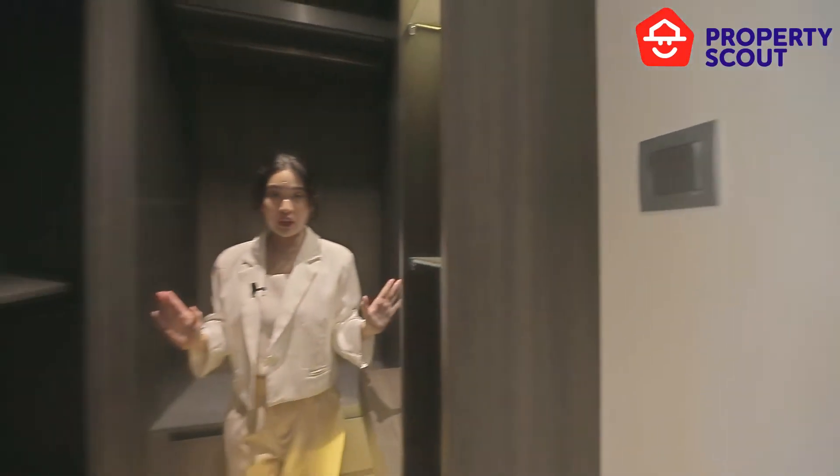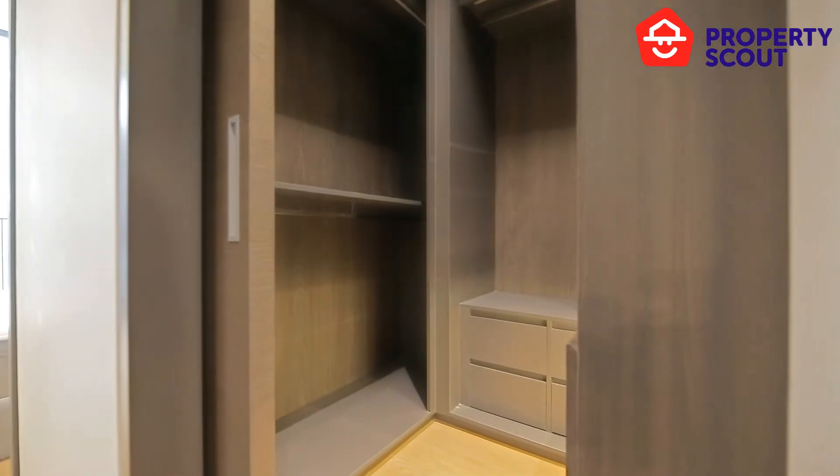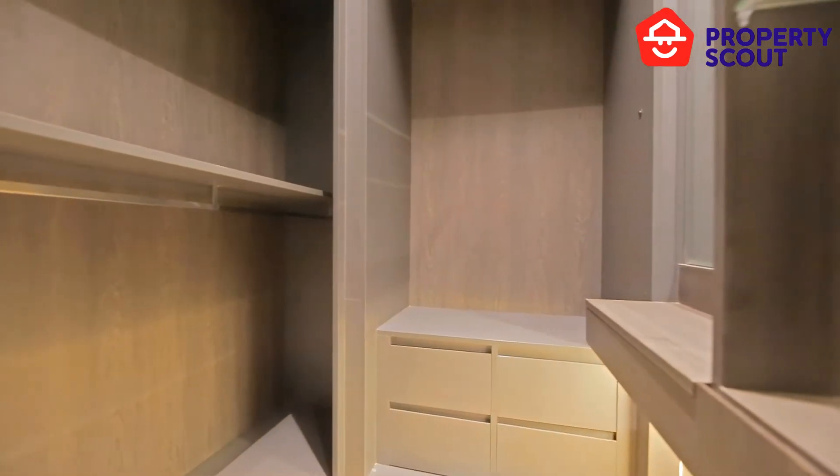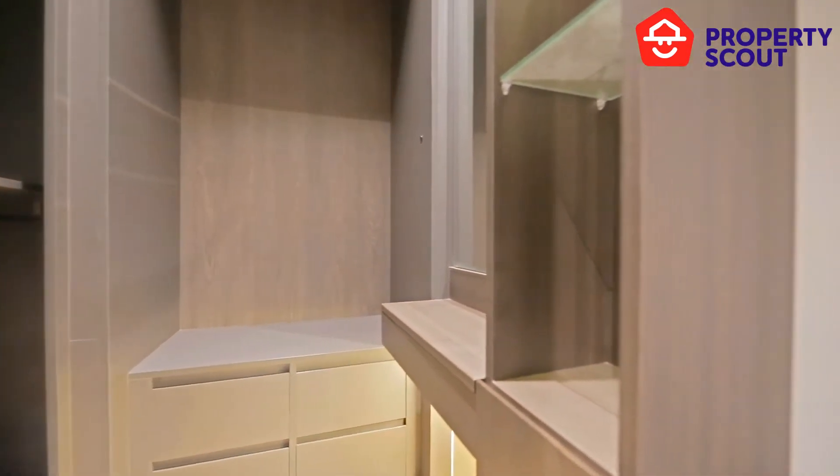This unit is so special in that it provides you a private dressing room where you can put your clothes and have your own mirror.